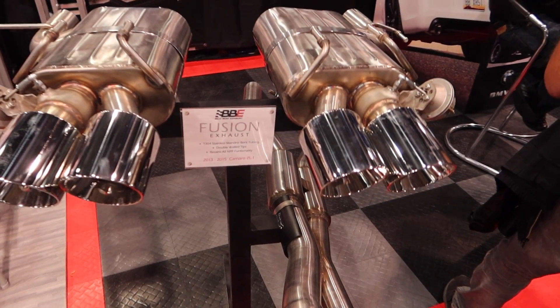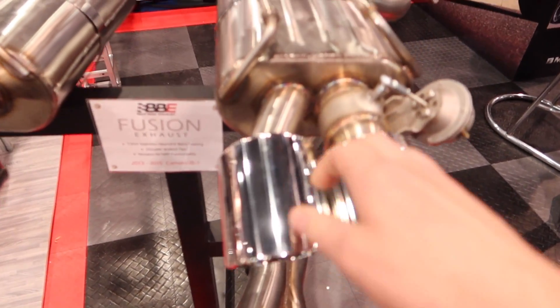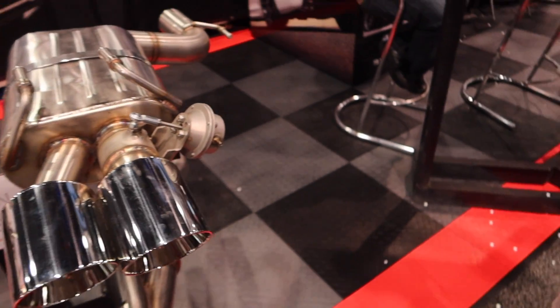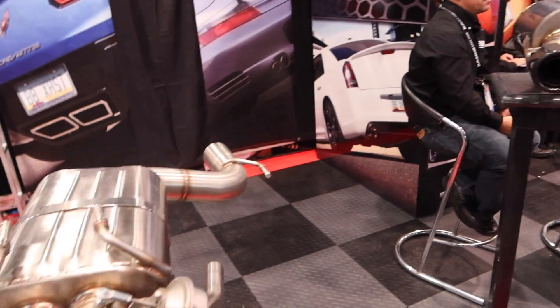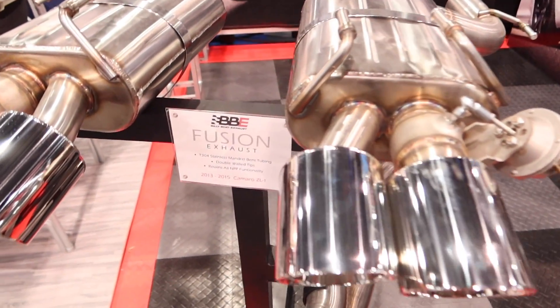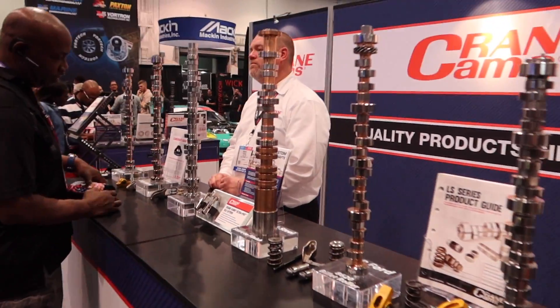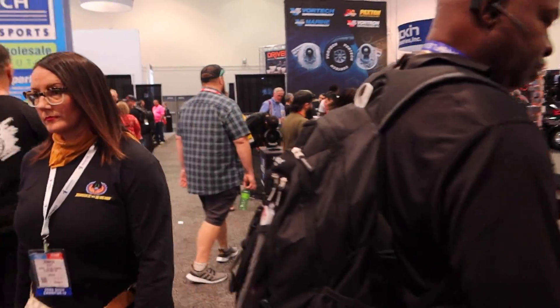I think the exhaust is going to have to go eventually. The Billy Boat exhaust — everybody's telling me they make the deepest sounding exhaust, so maybe that's what I need to do. Exhaust number two probably coming.